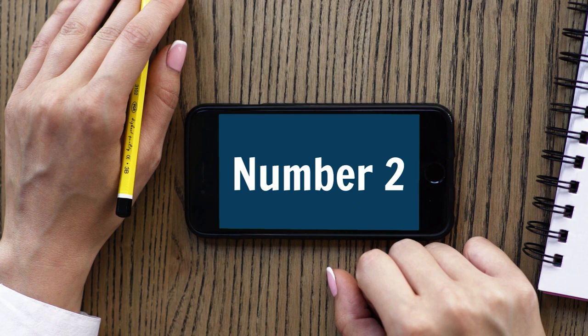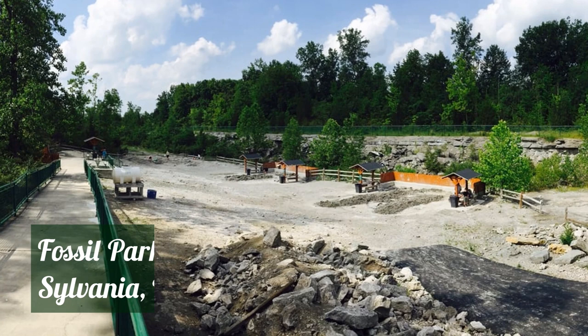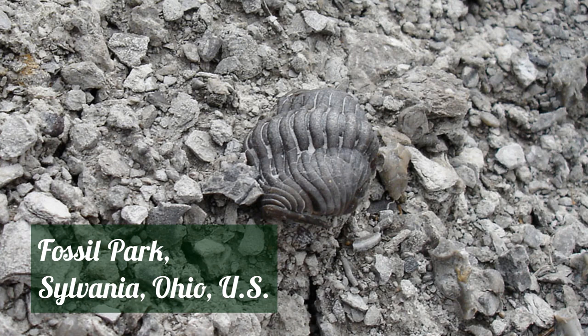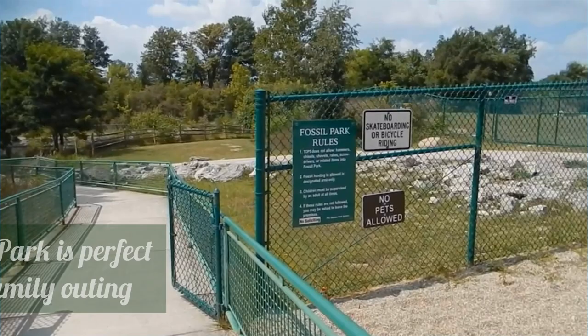Number two: Fossil Park. 375 million years ago, northwest Ohio was also underwater. Now it's not. Fossil Park in Sylvania is a rock quarry where you can dig up the remains of the area's watery past, including brachiopods and coral. There are five acres of Devonian-era bounty to dig up, and the best part is that it's all free. There's also a nice walking path and interpretive signs to help you figure out what fossils you've found.